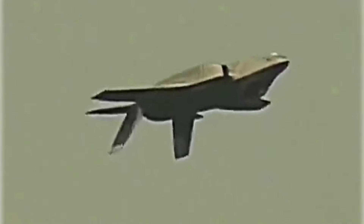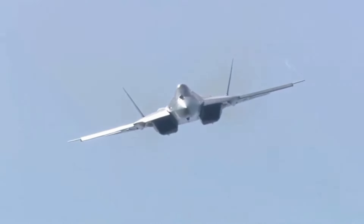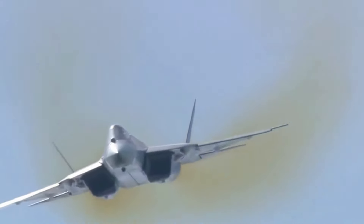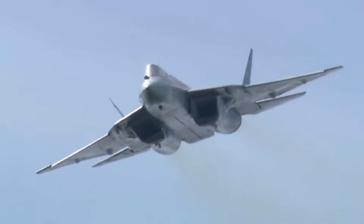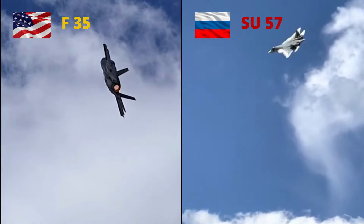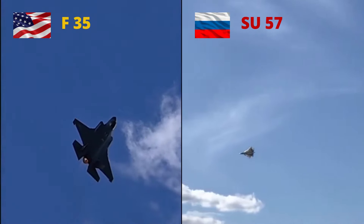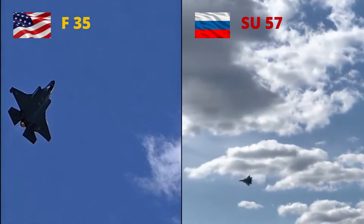In case these aircraft are engaged in isolation, the F-35 should attempt to detect and destroy the Su-57 first, because the main weakness of the Su-57 is its radar visibility. If the Russian jet detects the F-35 first, then the Su-57 will destroy the F-35, due to the Su-57's superior maneuverability. So what do you think? Which fighter jet is better — the United States' F-35 or Russia's Su-57?